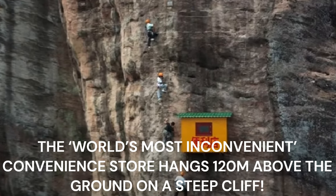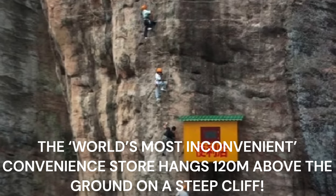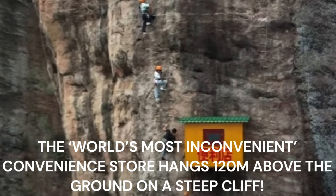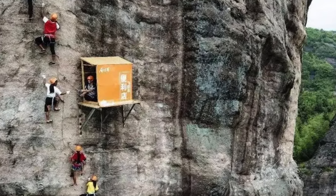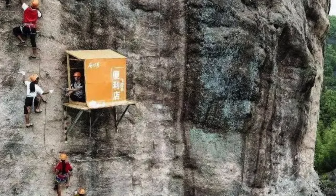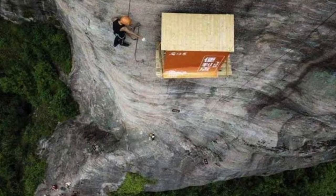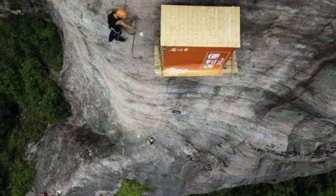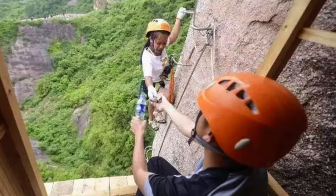The world's most inconvenient convenience store hangs 120 meters above the ground on a steep cliff. Convenience stores, living up to their name, are typically known for being easily accessible. But one convenience store in China is anything but convenient. This tiny wooden shop that sells refreshments has been nicknamed the world's most inconvenient convenience store by netizens, because rock climbing is the only way to reach the store.